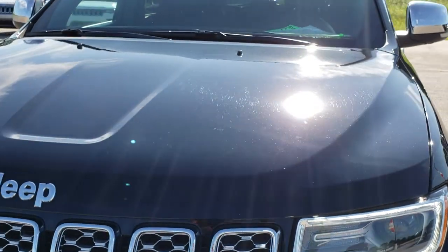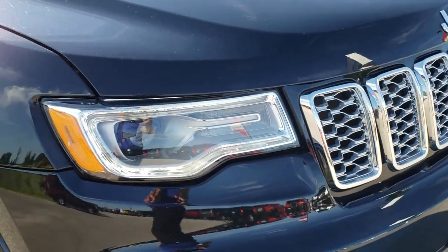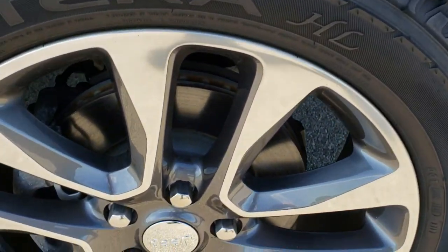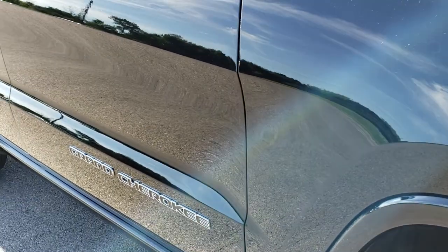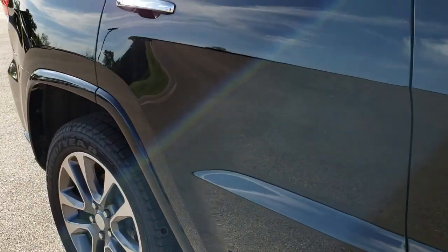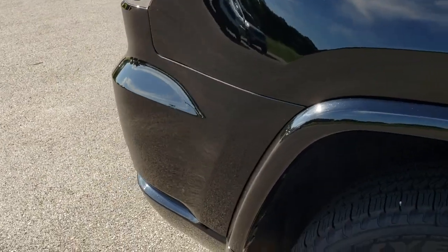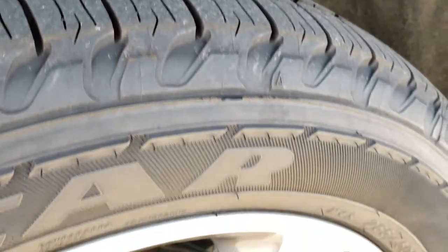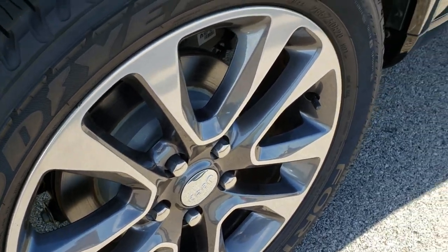Hood is in really nice condition. Chrome-trimmed grille. Passenger side rim — I didn't see any scuffs or scrapes on that. As we go down this side of the vehicle, just as clean and as nice as you could hope. No dents or dings down this side of the Jeep. These back tires are just as new as the front tires, and this back rim is in excellent condition. I didn't see any scuffs or scrapes on that.